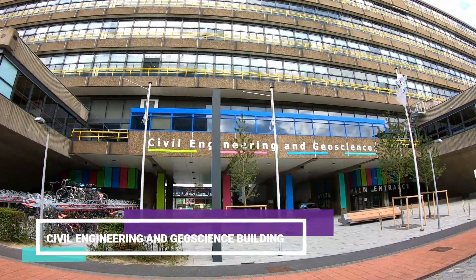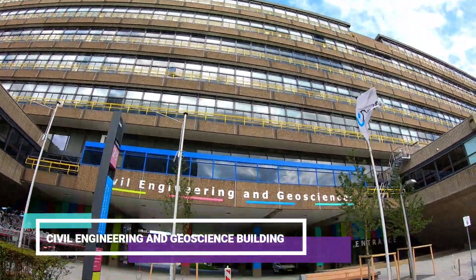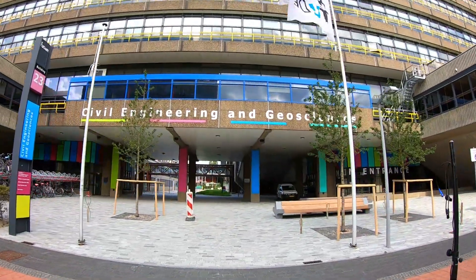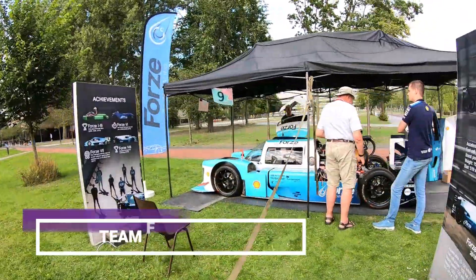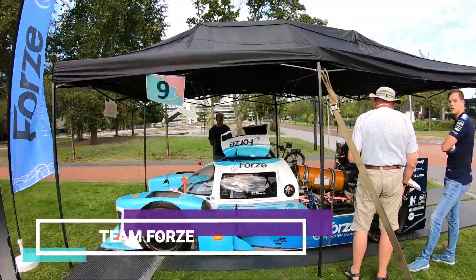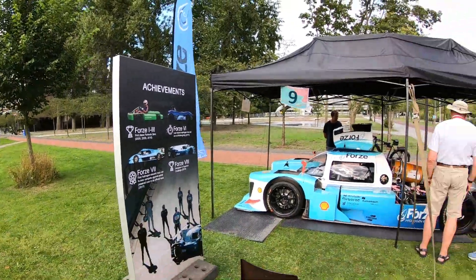Now we are seeing the Civil Engineering and Geoscience building. During my visit to TU Delft, there were many project exhibitions held by students, and this is one of those exhibitions.